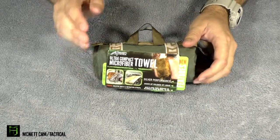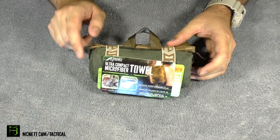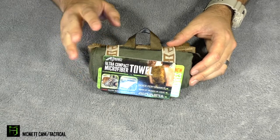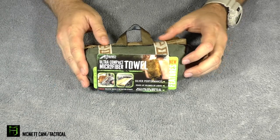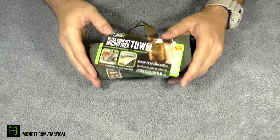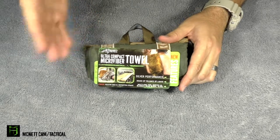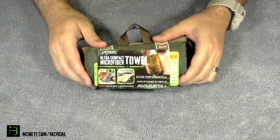Now they also use something called a silver ion to treat the material. It's kind of like an antimicrobial treatment so that it doesn't end up stinking if you're going to be out for a while and using this a bit — if it gets wet and then dries again. It's also a quick-drying cloth. Very well thought out, and I think it really does fit a lot of different roles — something that I think you should purchase and just throw it in your bug out bag or your gear.